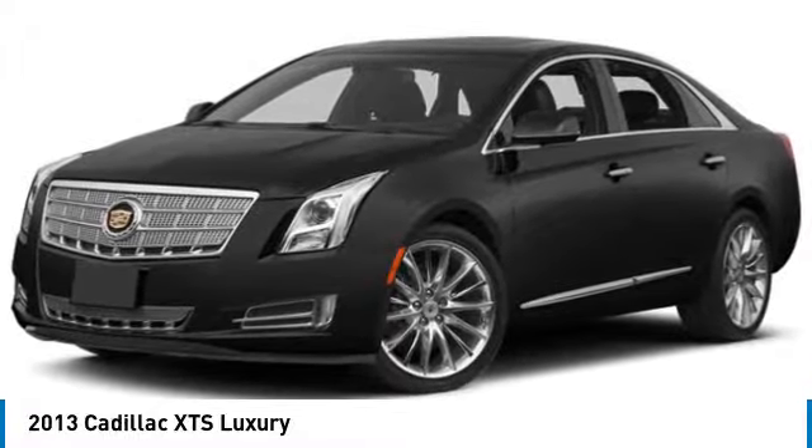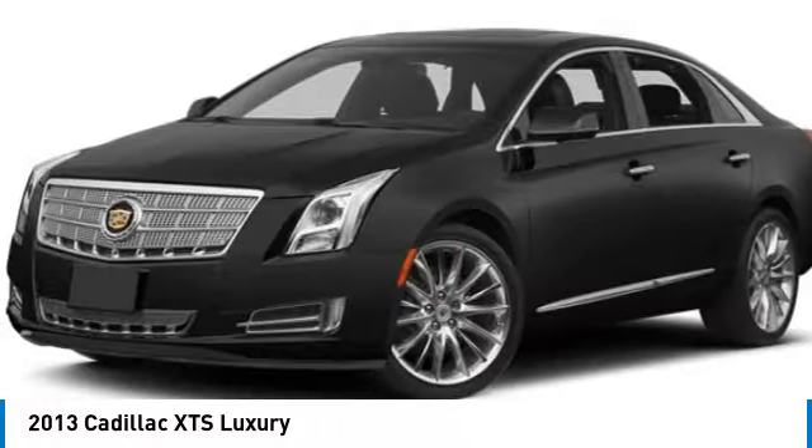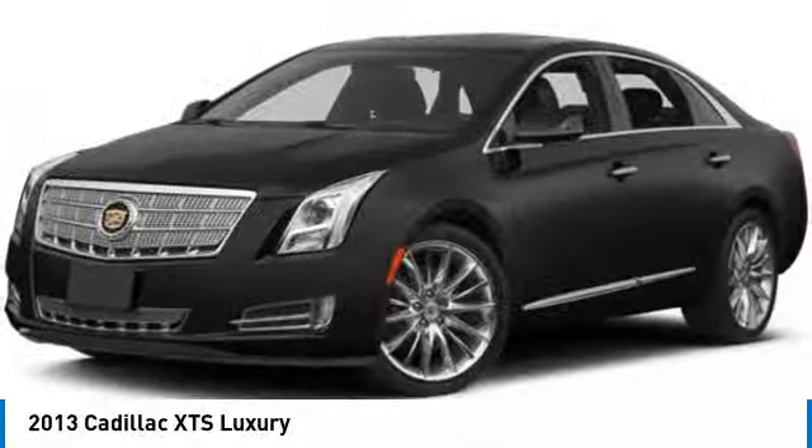This vehicle has less than 90,000 miles. Here are some of this vehicle's great options: rain-sensing wipers,